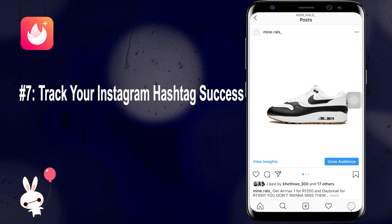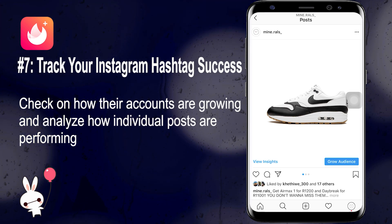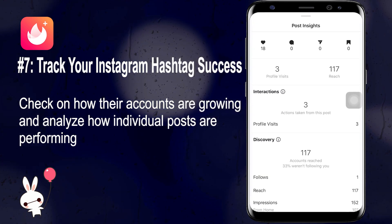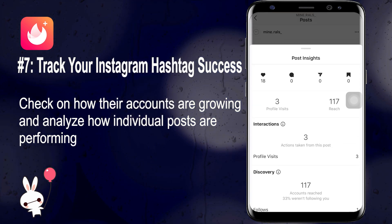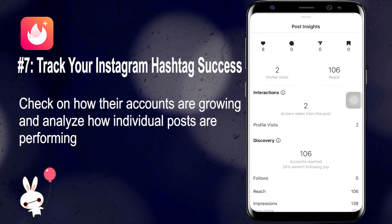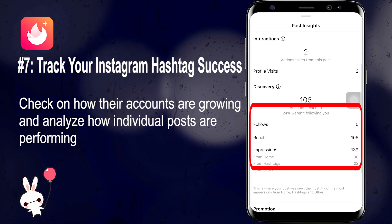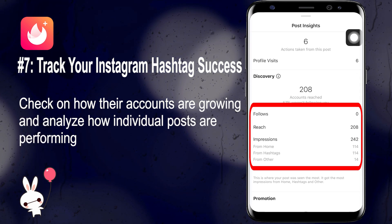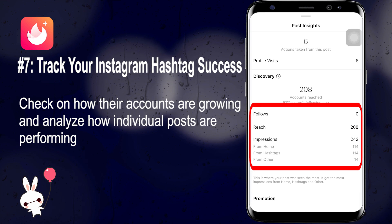Number seven: check your Instagram hashtag success. If you've switched to a business profile, you can not only track how your account grows over time with Instagram's analytics, but also analyze how individual posts are performing. You'll be able to see exactly how effective your posts are at attracting a new audience based on impressions from various sources, including your Instagram hashtags. Select the post, tap 'View Insights' in the bottom left, then swipe up to see the full data including reach, impressions, and how people found your post.